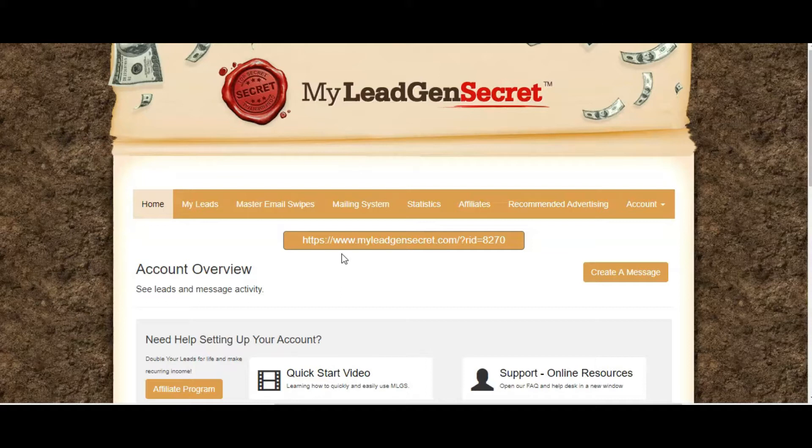I will give you a little tour of the system. When I started using My Lead Gen Secret I started seeing results and getting some sign-ups after a few weeks. It does take a little bit of time — as with anything you have to build up the amount of leads, because in certain ways it is a numbers game. The more people you have that you're emailing about your offers or about My Lead Gen Secret itself, the more chances you have of your emails being opened and the links being clicked on.